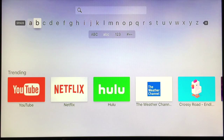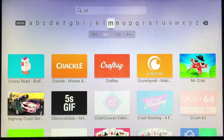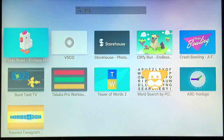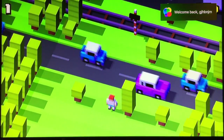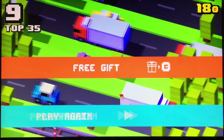With 32 gigabytes or 64 gigabytes, you can download lots of apps on your Apple TV without even worrying about how much space you have. Also, you can download your favorite games to your Apple TV and enjoy playing.